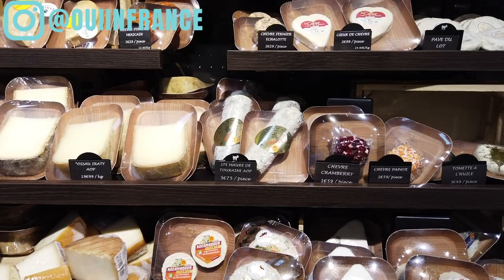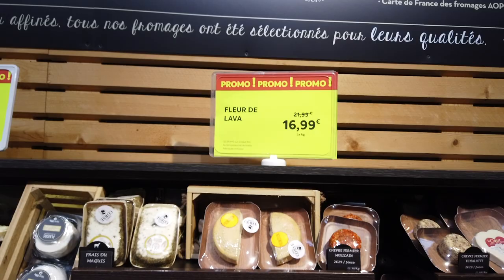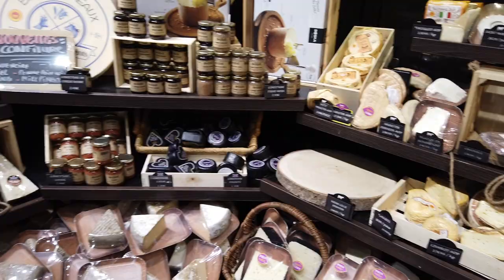There's a nice goat cheese here with dried cranberries on it, and all different kinds of cheeses. Looks like there are a few promos going on — $16.99 a kilo for something called the Fleur de Lavas, not a cheese I'm familiar with. Unfortunately all of these cheeses are pre-cut in plastic packaging, and I think Grand Frais could definitely do better in that regard because this creates a ton of waste. But they have an amazing selection — lots of great cheeses — and they're not crazy expensive.